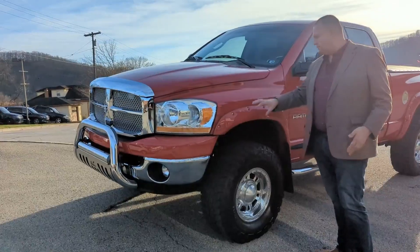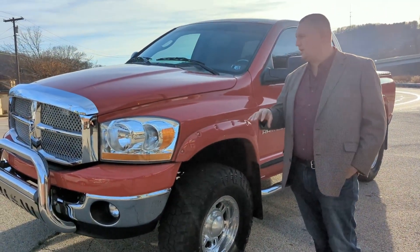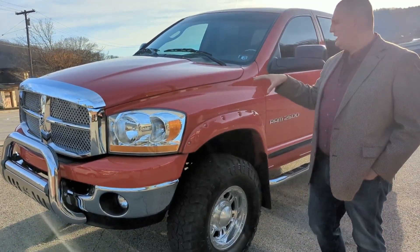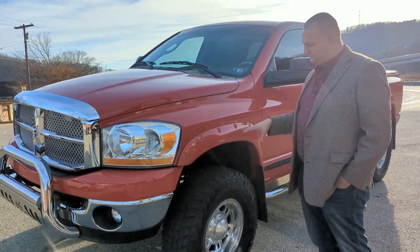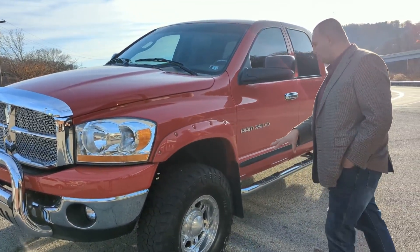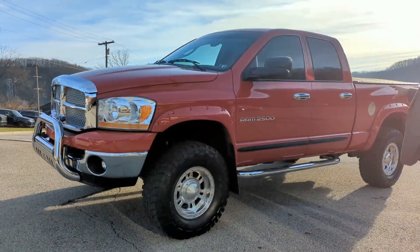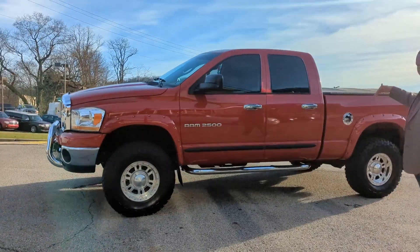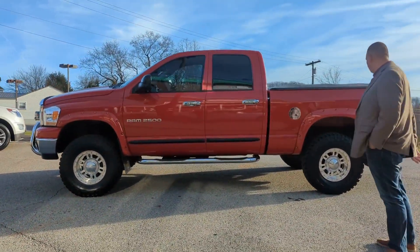The Bushwacker flares have been on it since day one. The gentleman we got it from bought this truck brand new at Laurel Valley Dodge and put these on when it had about 400 miles. He put the wheels and tires both on it. Running boards, some chrome accents, and an AirLift rear air suspension that's all remote controlled, which I'll show you the control in a little while.